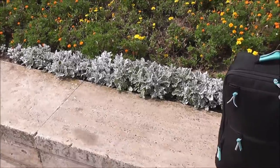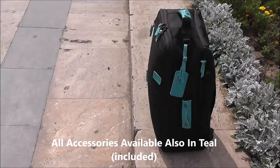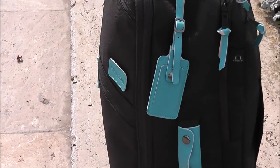The bag comes in two color variations — black outer with orange or teal accessories — and both color accessory sets are included with the initial purchase.